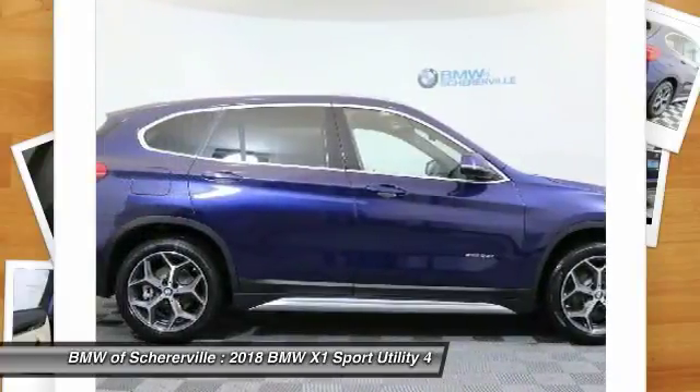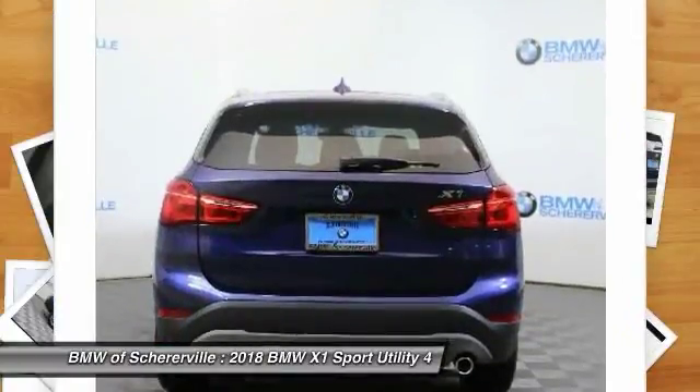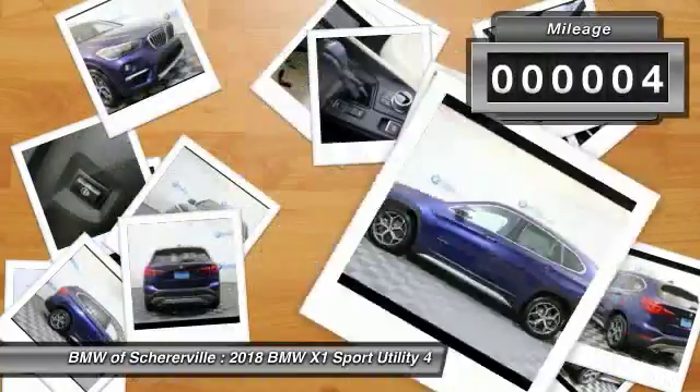Slightly smaller than the X3, the X1 gives you all the refinements, power, and style of other BMWs in a slightly smaller, sporty, and easy-to-navigate option. This vehicle has less than 100 miles.